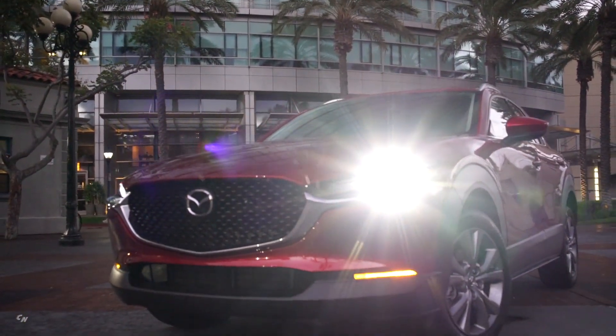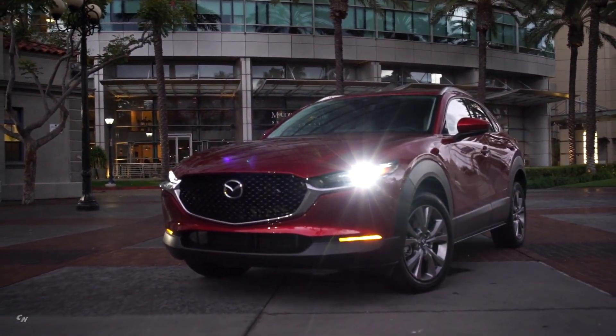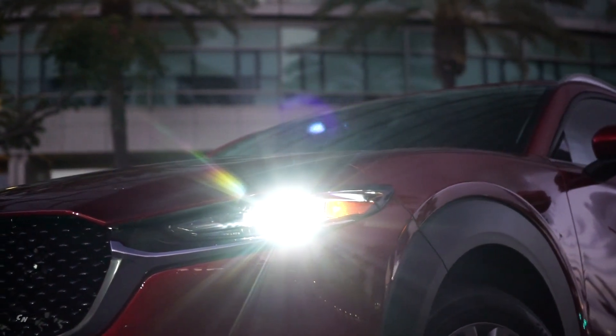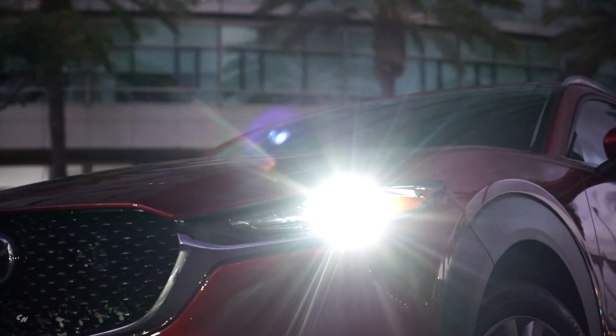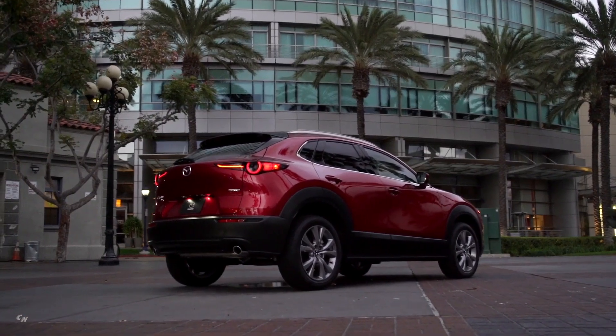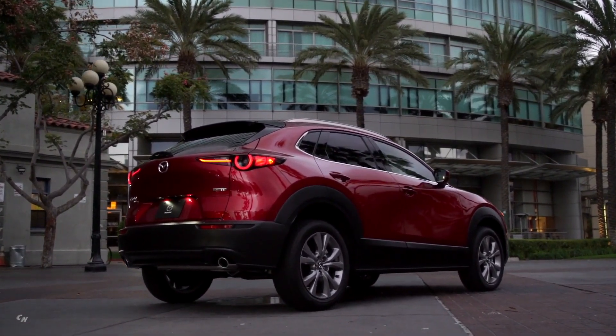G-Vectoring Control Plus and front-wheel drive are standard, while Mazda's Predictive i-Activ all-wheel drive is available on all trim levels. The appealing exterior is matched with a comfortable, premium-feeling interior.